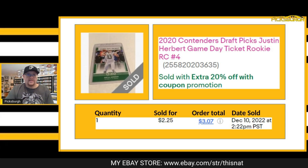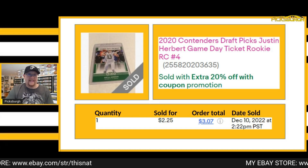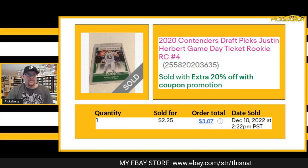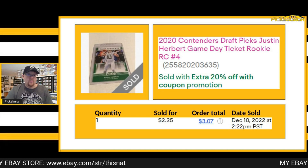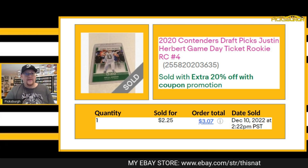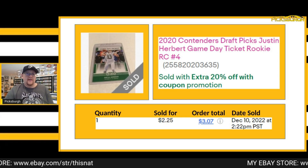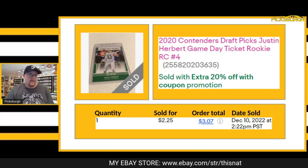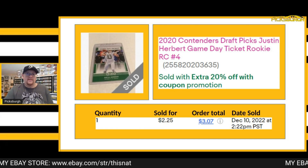Next item that sold was this Justin Herbert rookie card — a Contenders Draft Picks game day ticket insert. Got $2.25 for that one plus shipping; accepted a best offer on that. As you can see, that also sold with the 20% extra coupon. Anybody who is a repeat buyer of my store gets access to that extra 20% off. All you need to do is be a repeat buyer and I'll send out a 20% off coupon for your business back.